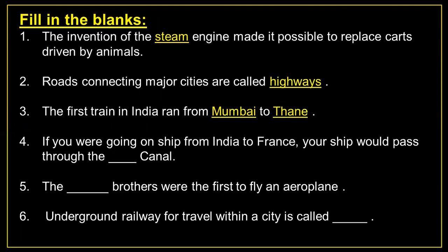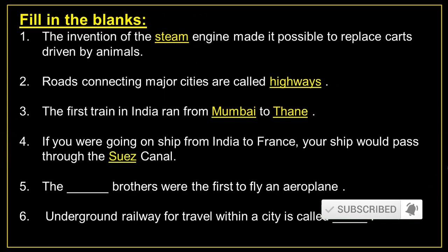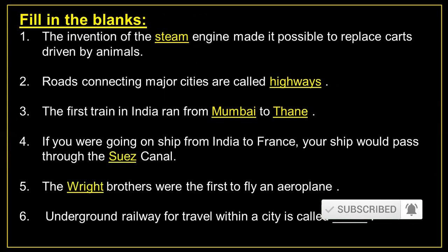Number 4: If you were going on a ship from India to France, your ship would pass through the Suez Canal. Number 5: The Wright brothers were the first to fly an aeroplane. Number 6: Underground railway for travel within a city is called metro.